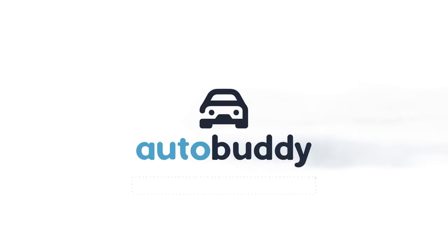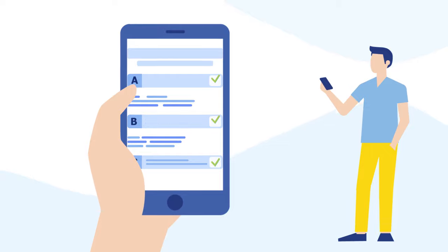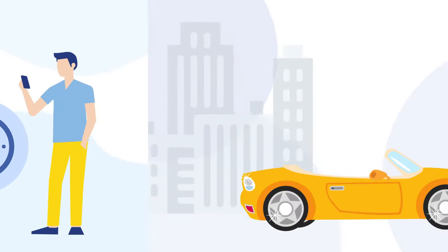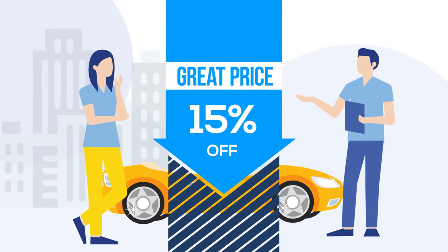AutoBuddy was designed to help you get the lowest interest rate possible by asking you a few questions about your living situation. It can get you a quick pre-approval in less than 24 hours, so when you go to look at your dream car, you'll have bargaining power. This puts you in a strong negotiation position to get a great price.